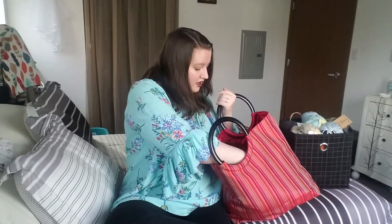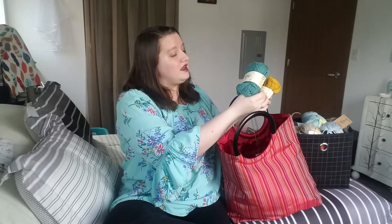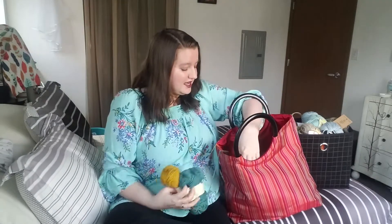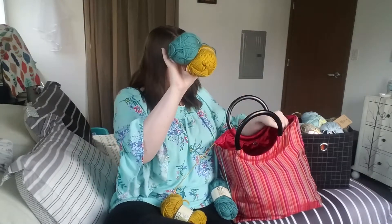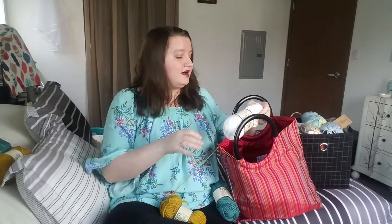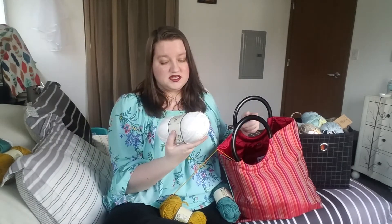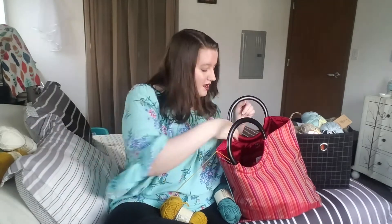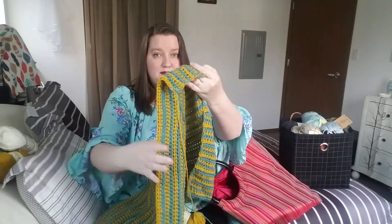I am working with Yarn B Must Be Merino Aaron in teal and also in mustard. I have two skeins I'm working from right now in those colors, and I've got these as backups. Then this one will be the border and this one is Must Be Merino Aaron in white, obviously.